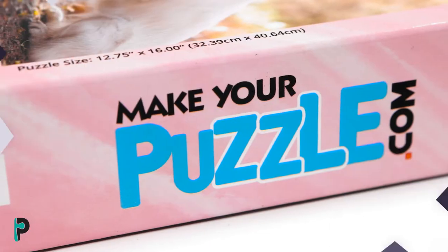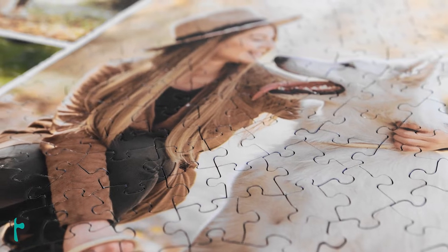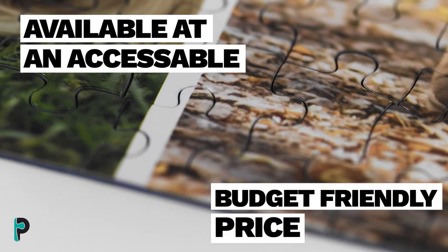Every puzzle board we make is manufactured using the best materials and printed with ink that will last for decades — all at an accessible, budget-friendly price.